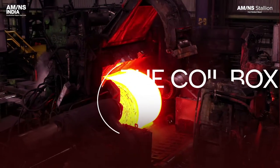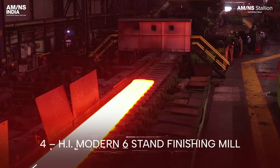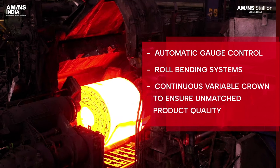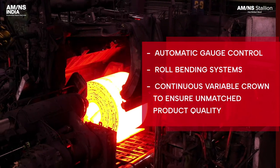The coil box for temperature homogenization. Four high modern six stand finishing mill with automatic gauge control, roll bending systems and continuous variable crown to ensure unmatched product quality.